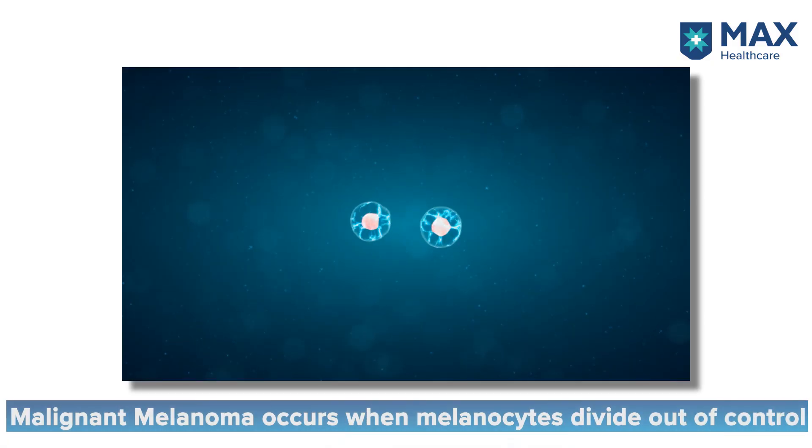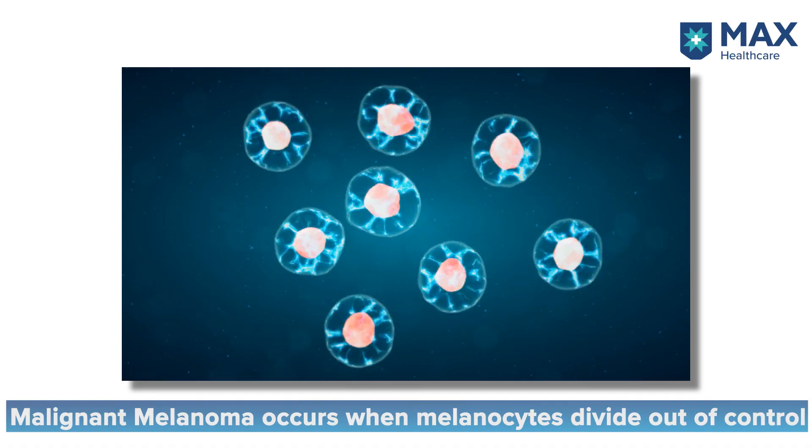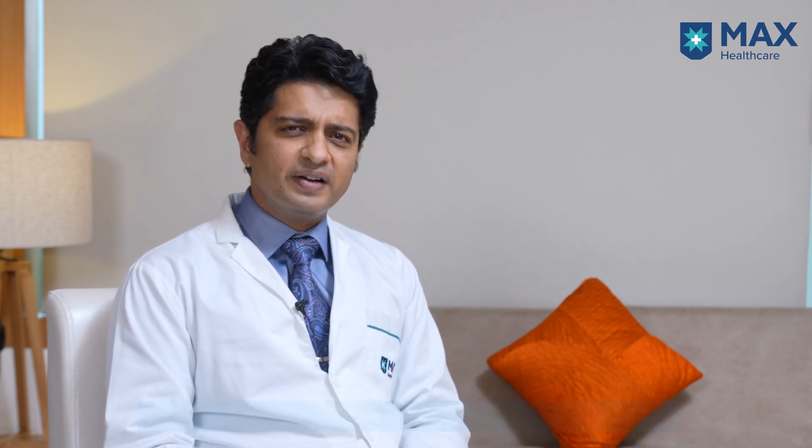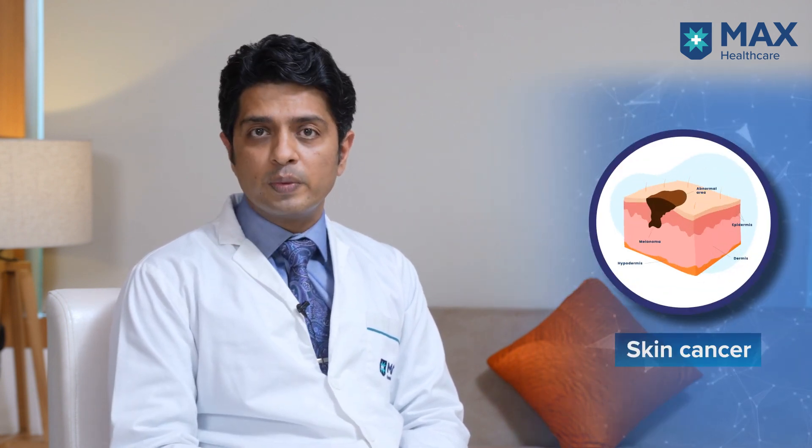So what are malignant melanomas? Our skin is composed of different kinds of cells. One of the most important cells are the pigment-containing cells called melanocytes. When melanocytes start dividing out of control and acquire the ability to spread, that's when these lesions are called malignant melanomas. They are one of the most aggressive kinds of skin cancers.